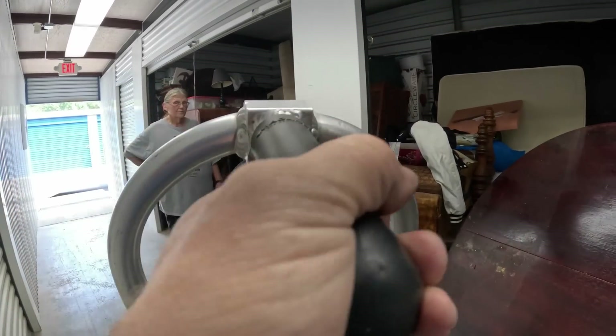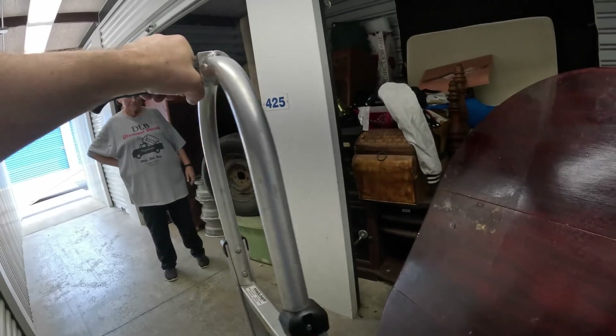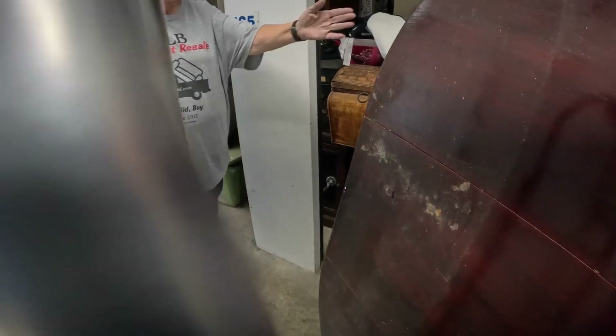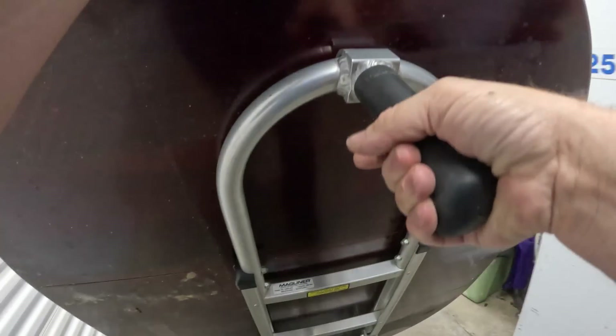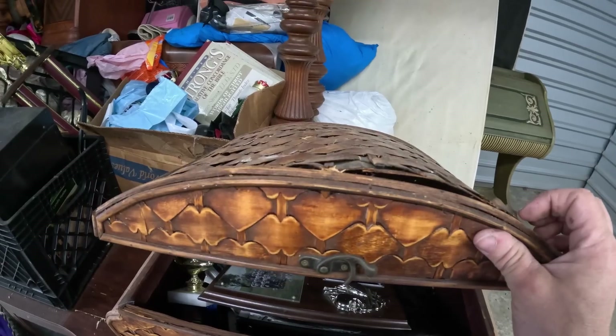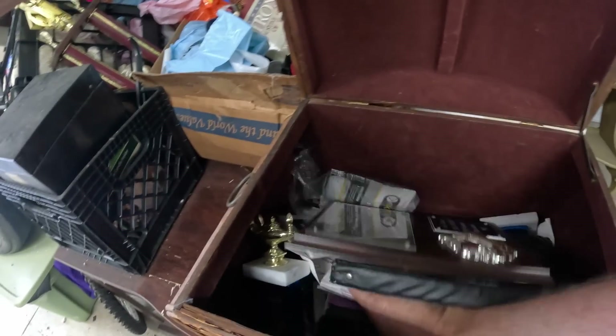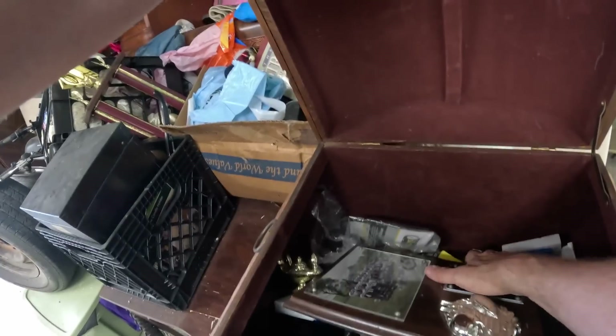Good thing is there's no door there, so it's nice and wide. What's in the box here? A little bit damaged. Lots of plaques — you can definitely tell he was a coach, with all these plaques and trophies everywhere.